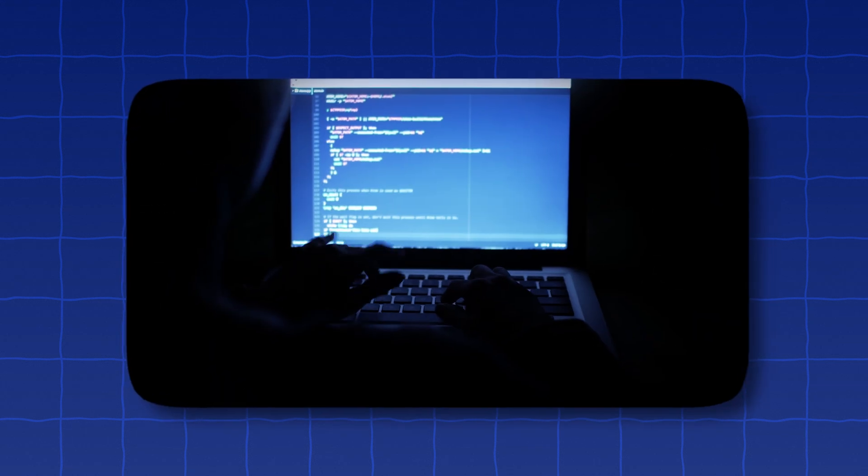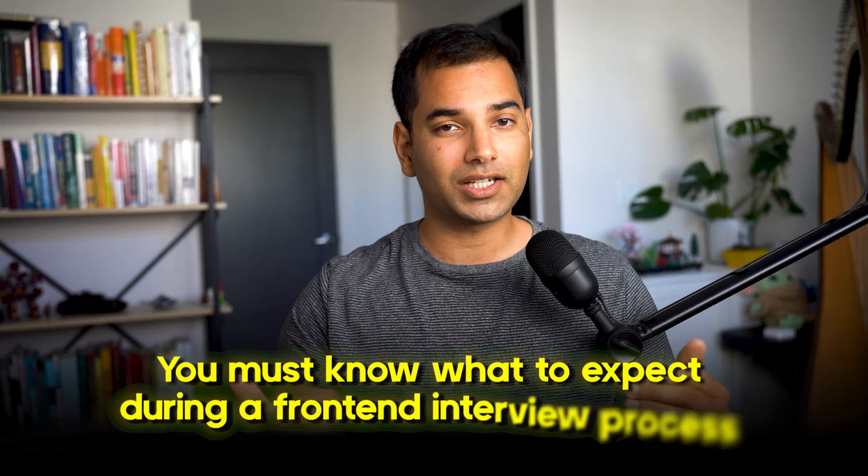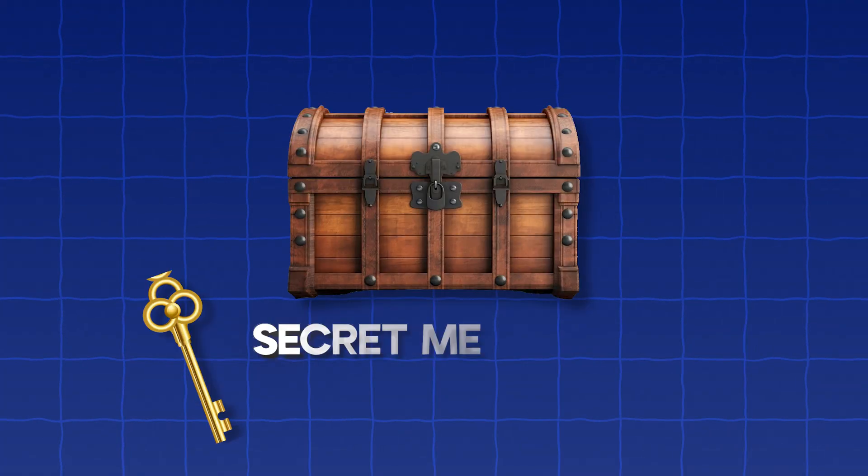Whether you are a new grad engineer, or you're looking to switch careers and become a front-end engineer, or you may even be a principal engineer — regardless, you must know what to expect during your front-end interview process. One mistake and you can ultimately jeopardize your chances of landing a dream job. Don't worry though, I got you covered.